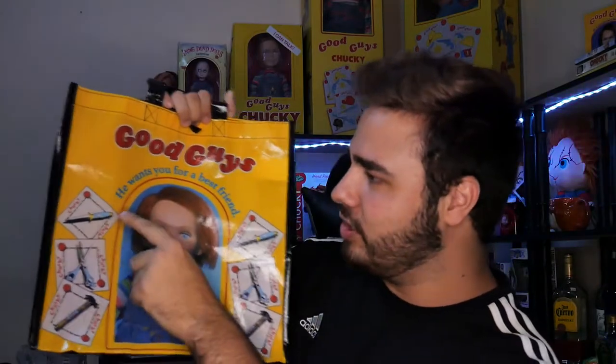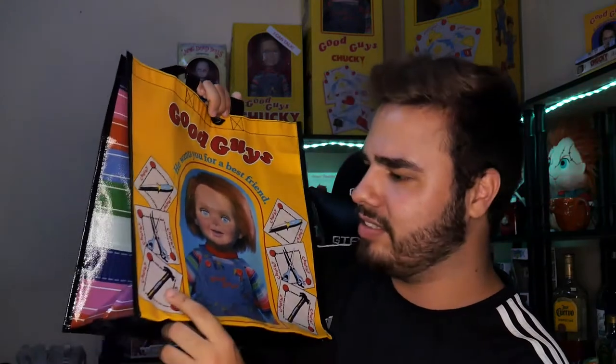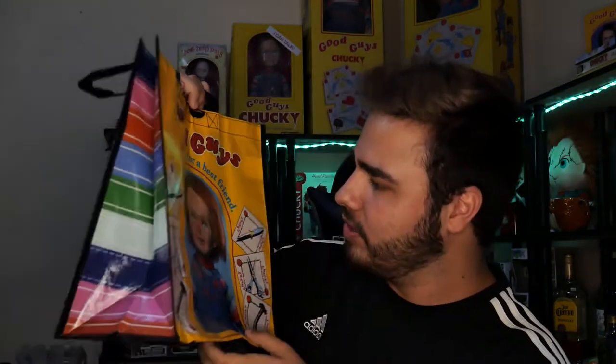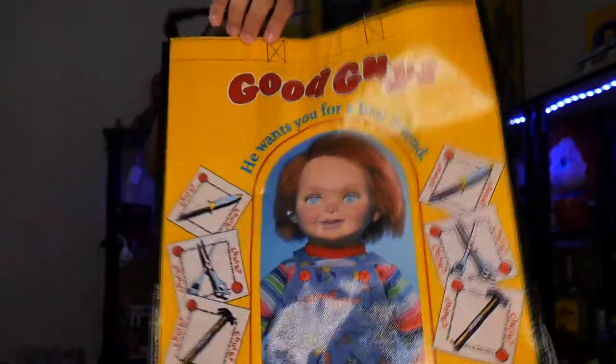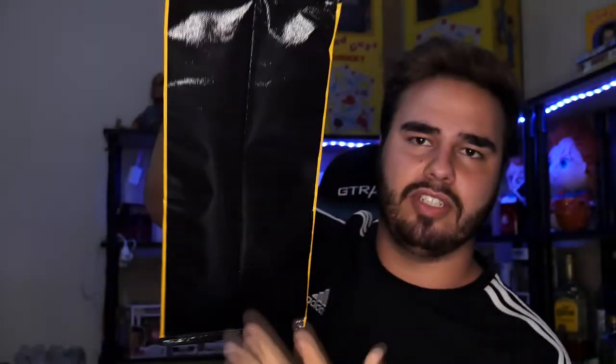I heard about the new things coming out for Spirit Halloween and my Spirit Halloween recently opened, so I had a chance to go and shop. With this new bag they came out with — it is the Good Guys tote bag. It has the Child's Play 2 knife, some scissors, the Good Guys handle, but for some reason it says Chucky. And then the original Good Guy doll from Child's Play 2 on this side, it has the little sweater. On the back it's just a repeat of the print, some black handles, and the bottom is just solid black.